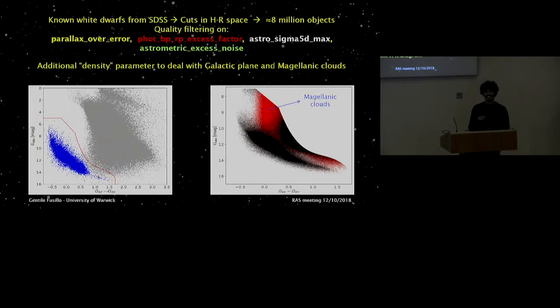Of course the real world is never that easy. Selecting all white dwarfs is more complicated than that. First, we had to understand the entire parameter space that white dwarfs can span in the Gaia HR diagram. We took some known white dwarfs from the Sloan Digital Sky Survey, cross-matched them with Gaia, and put them in the HR diagram. The objects in blue are the white dwarfs from SDSS, and these allowed us to define red cuts — the area within which we then carry out further selection.